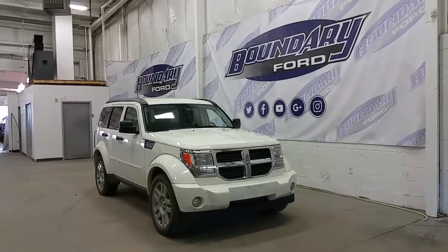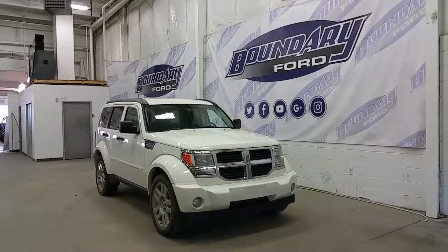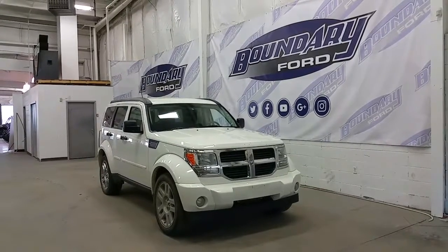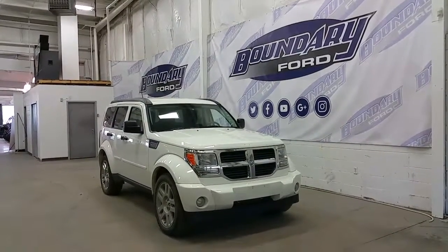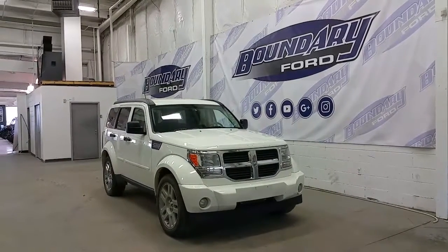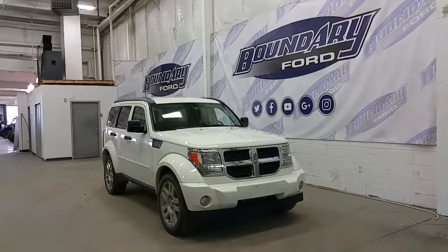Boundary Ford, located at 2502 50th Avenue in the border city. Today we're checking out a tour of a pre-owned 2009 Dodge Nitro, white exterior color accented by chrome alloy wheels, halogen headlamps and fog lamps, and a chrome accented grille. It features four full doors and a fifth hatchback.